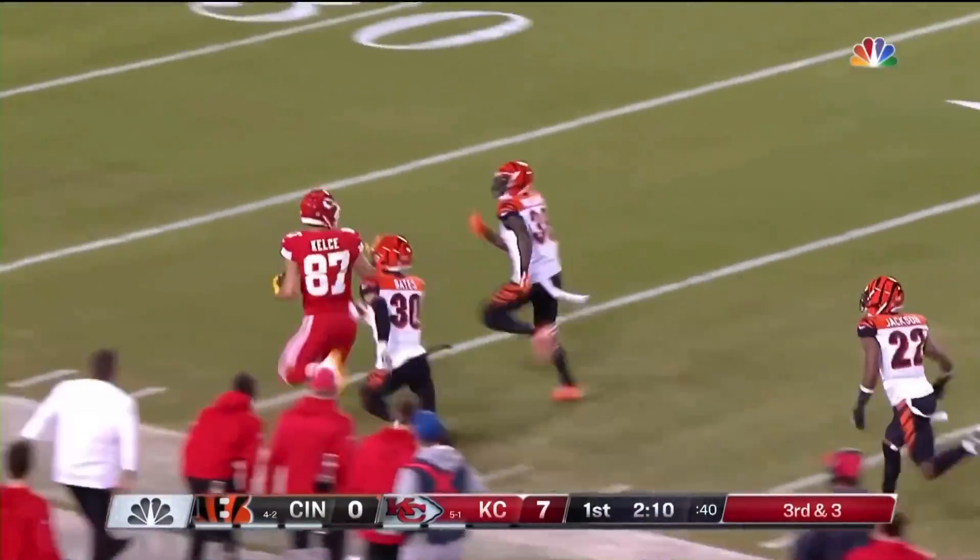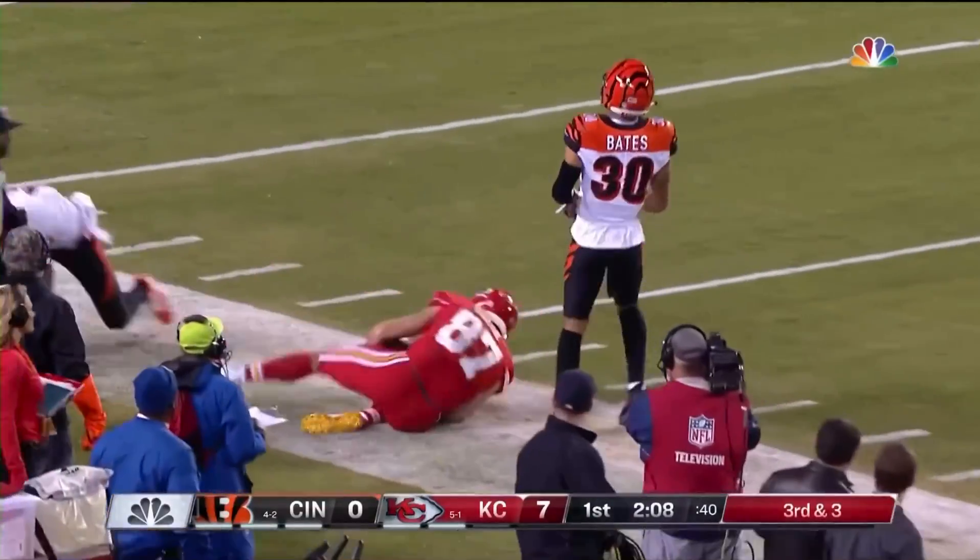And Kelce's going to get free. Down the sideline he goes. Stiff arm. And a big, big gain.